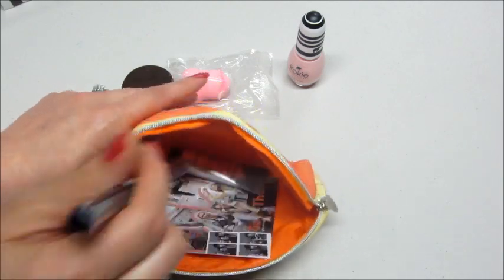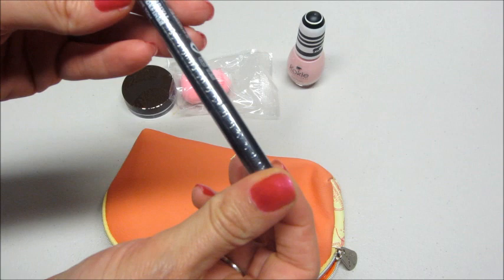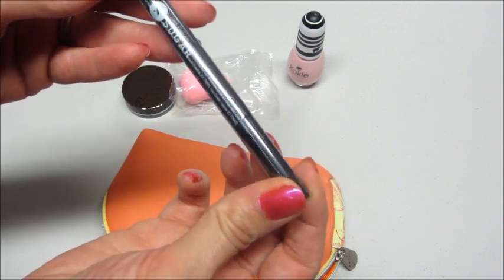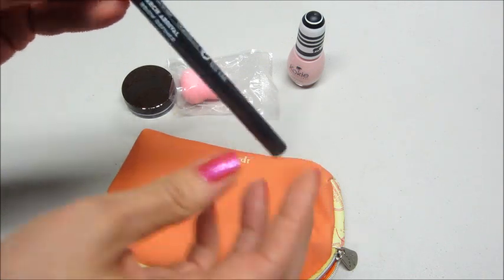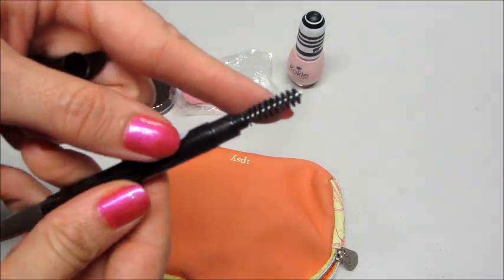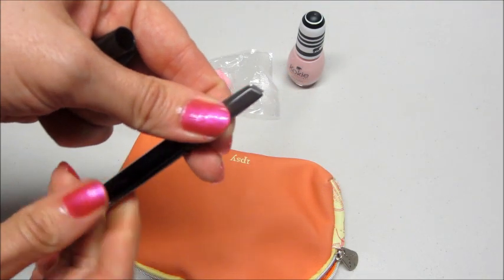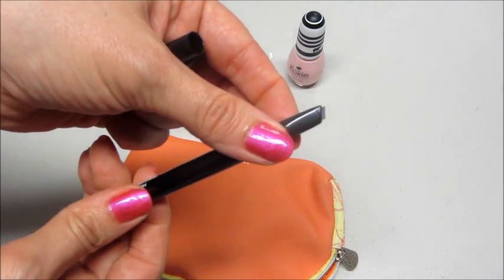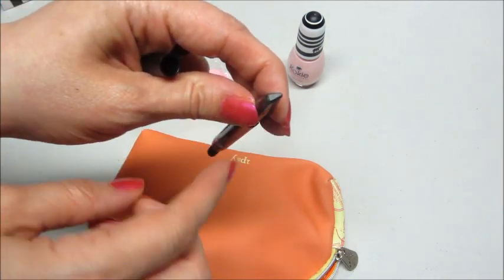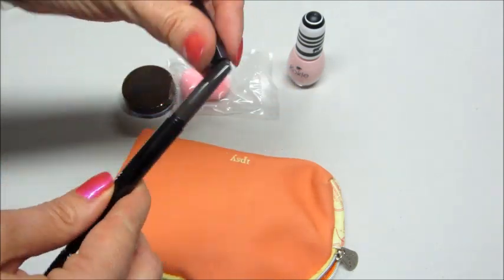Next I have the Sugar Arch Arrival Brow Defender in Taupe Tone — just a brow pencil. Let's go ahead and open it. One end has the brush, and on the other end you can twist it. I'm very excited to try this. I do fill in my eyebrows and I like that this is kind of angled — it's a lot different than stuff I've used before, so I do have high hopes for this product.